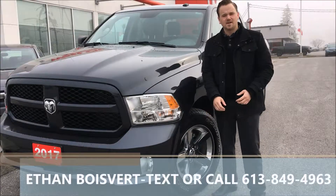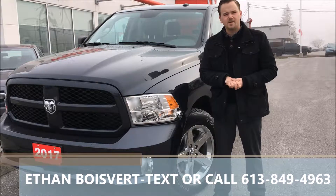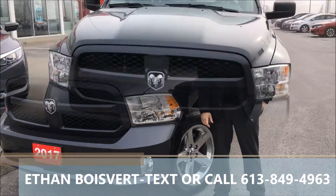Hi there folks, Heath of Boulevard Company from West City Honda in Belleville, Ontario. Today I'm going to give you a walk through on this 2017 Dodge Ram with a 5.7L Hemi that we just took on trade here at West City Honda.